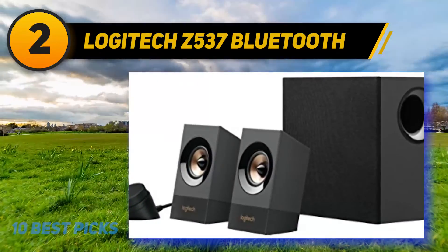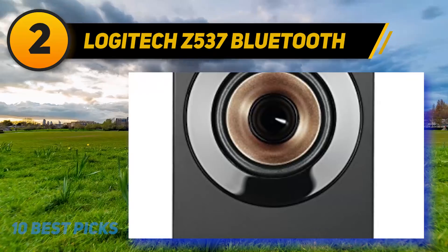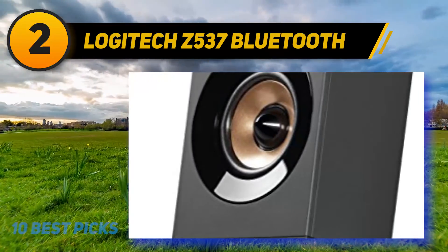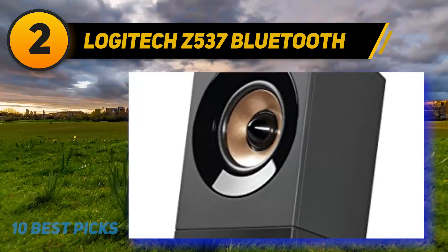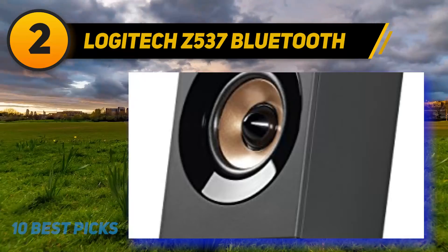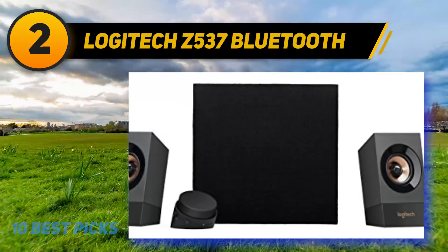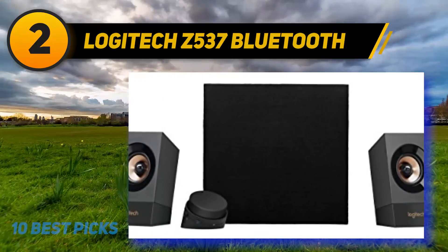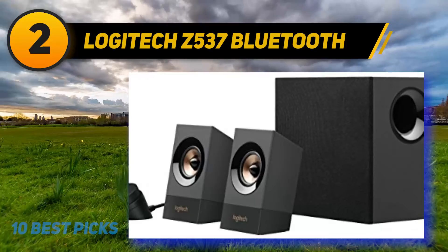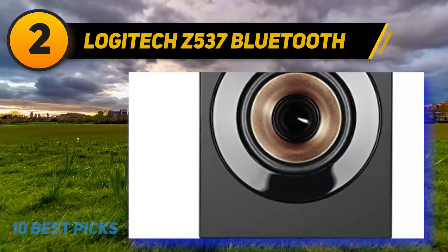The bass is adjustable using the included control knob. You can easily access Bluetooth pairing, power, volume, and headphone jack from the wired control pod. We really like the way these speakers project sound — although it's a 2.1 setup, it sounds like you are listening to an expansive music system. The volume control knob and bass controls are very well thought out and easy to access. The speakers have a sleek and modern design that blends in nicely with home interior decor. One thing the Z537 lacks is THX optimization, which is found in the Logitech Z623, but these are still top-notch speakers that outperform expectations.